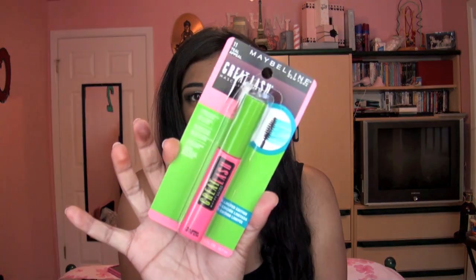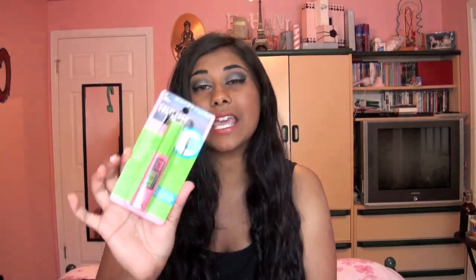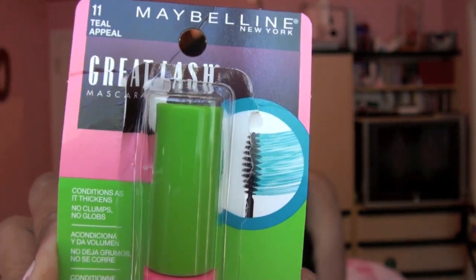Then I got two of the Maybelline Great Lash Mascaras. You guys know I don't like the brush on this and I don't really like the formulation of this mascara either. However, I got two because they came out with new colored ones. This one is in the shade Teal — it's like a really pretty teal blue shade. Some of you guys may know I already have the Great Lash Mascara in Royal Blue, and it is gorgeous — the most gorgeous royal blue shade. I love the color, but I just don't love the formulation. For a colored mascara, since I'm going to use it over another mascara anyway, it doesn't need an amazing formulation — it just needs amazing color payoff.